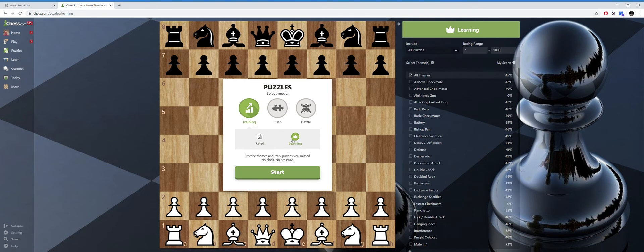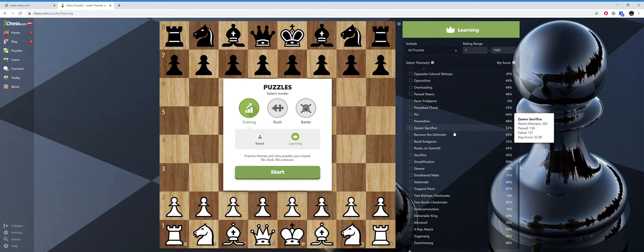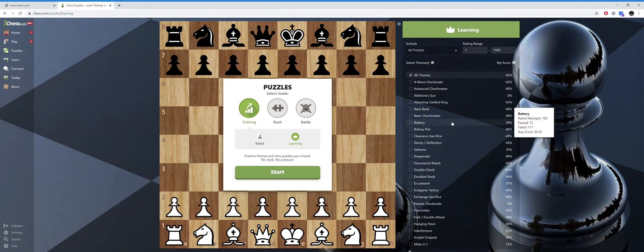If you do learning, it's not rated and you can choose what you want to learn. For learning: no rating, no clock, no pressure. I can choose what themes I want to do — there's a lot. I'm going to set the rating range from 1 to 1,000, so any puzzle below 1,000.